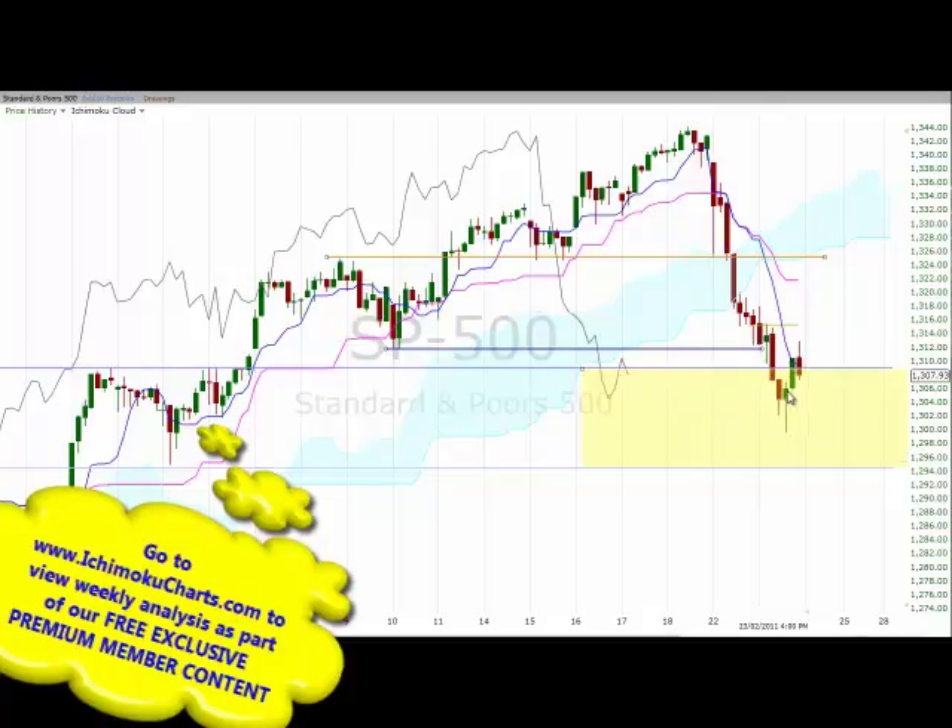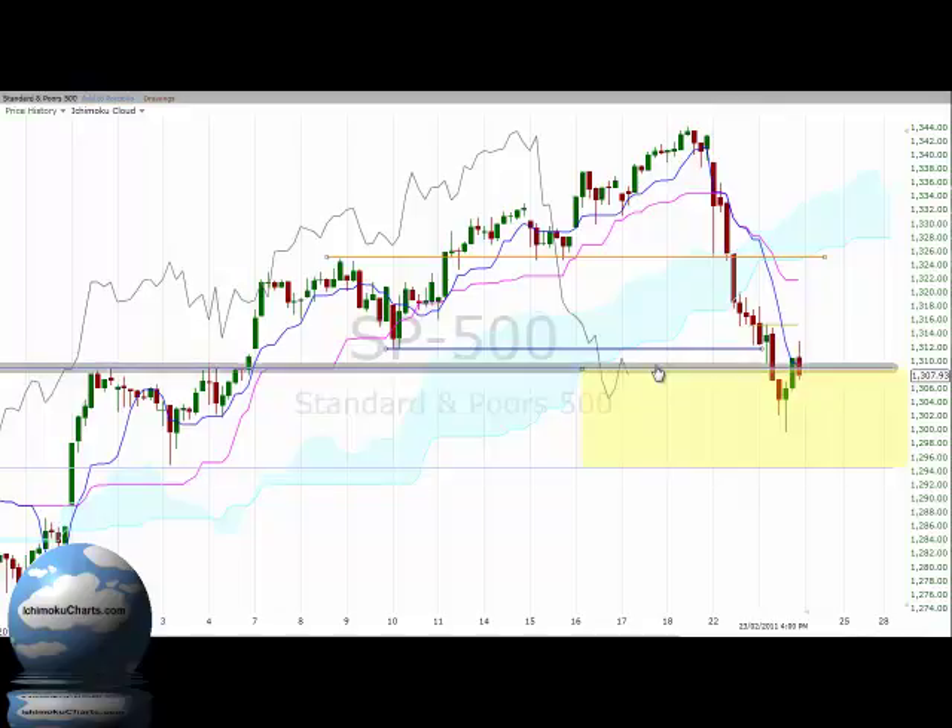A green-bodied candle gave potential for a reversal, and we had that reversal with a large green-bodied candle that actually traded outside the top of the area of potential support. So that area was now acting — or had the potential to act — as resistance, but the market just blew it away with a very strong red-bodied candle.